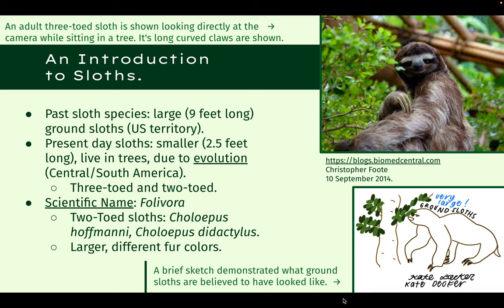Today, however, sloths are notorious for their smaller size and incredibly slow speed. An average present-day sloth is approximately two and a half feet long, and they spend most of their time sleeping and hanging from trees. They live in the rainforests of Central and South America, and are divided into two separate categories: three-toed and two-toed sloths. The general scientific name for all sloths is Folivora, and are made up of the Choloepus hoffmanni and the Choloepus didactylus. Two-toed sloths are typically longer in length and have different fur coat colors, including a rougher texture.